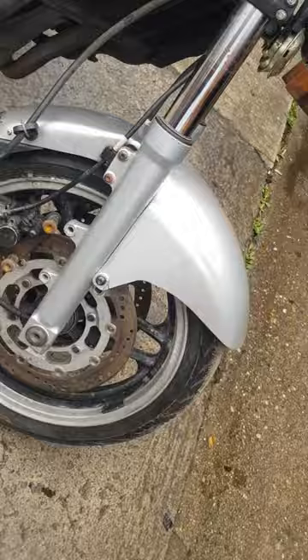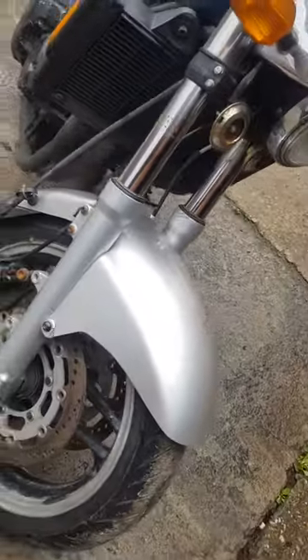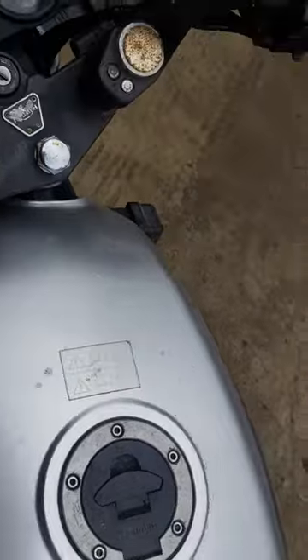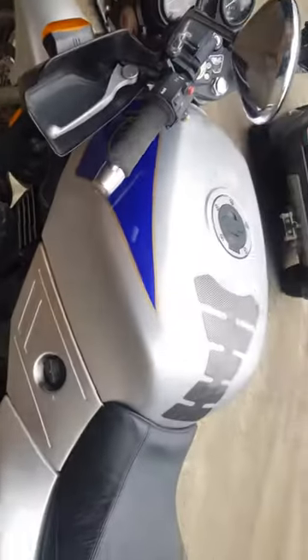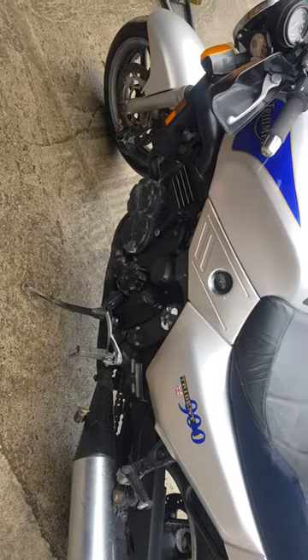Need a bit of work, the usual stuff. Seized calipers, seized throttle. Dead battery. Should start off. Halfway.